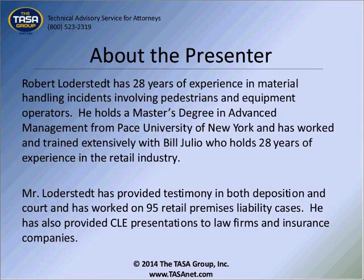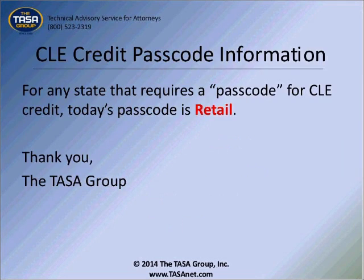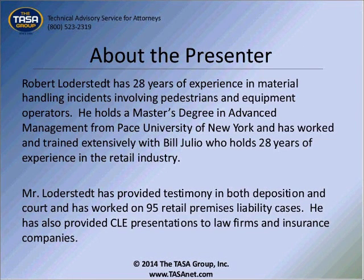To give you a little background about our presenter, Robert Lodoset: he has 28 years of experience in material handling incidents involving pedestrians and equipment operators. He holds a master's degree in advanced management from Pace University of New York and has worked and trained extensively with Phil Julio, who holds 28 years of experience in the retail industry. Mr. Lodoset has provided testimony in both deposition and court and has worked on 95 retail premises liability cases. He has also provided CLE presentations to law firms and insurance companies.